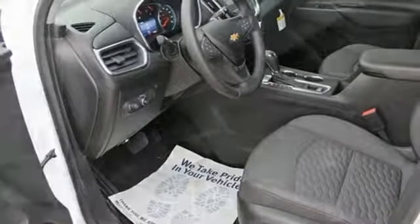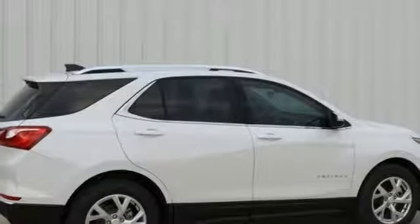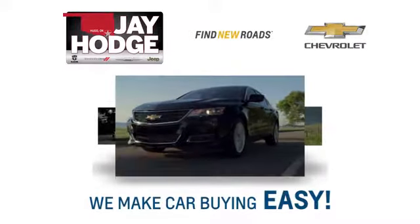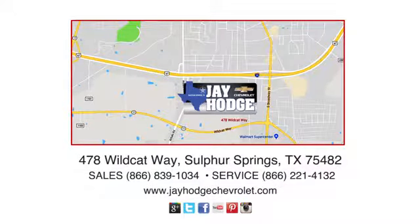External memory control, active grille shutters, Apple CarPlay, Android Auto, and power heated mirrors. Experience it for yourself today. Don't overpay, come see Jay. We make the car buying process easy. Jay Hodge Chevrolet is located on Wildcat Way in Sulphur Springs.